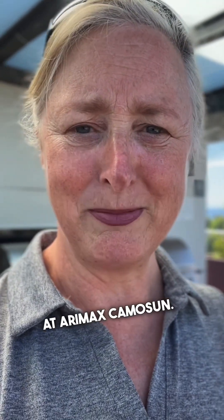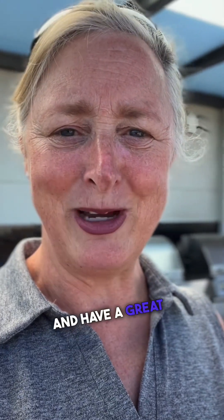So if you want more information about this property, please give me a call. I'm Jane Johnson with the Bar Hill Group at REMAX Camosun. Take care everybody, and have a great day.